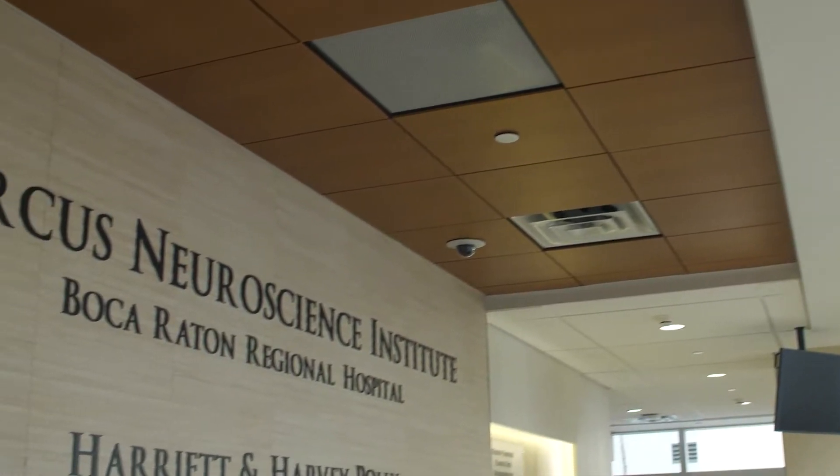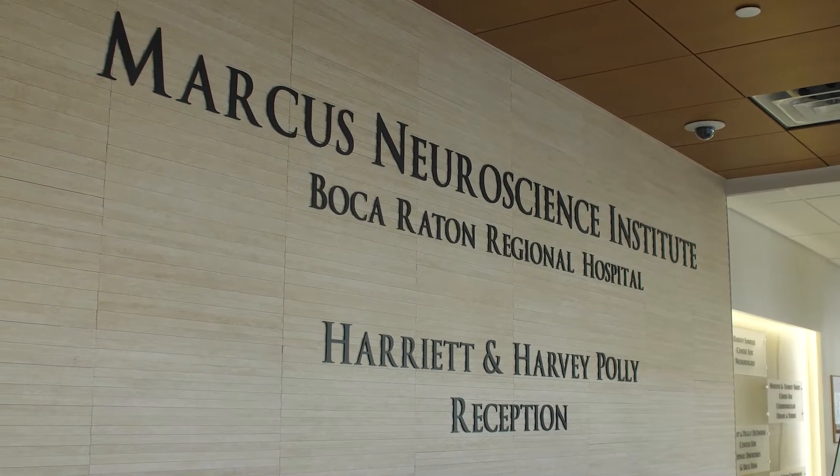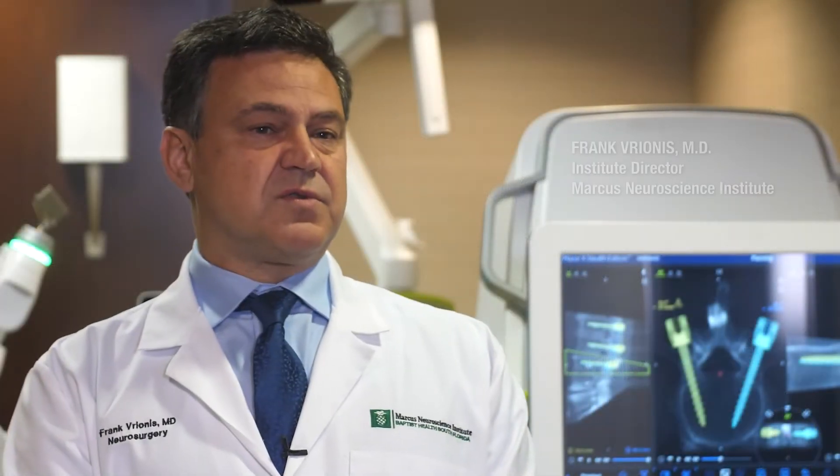Patients should come to Marcos Neuroscience Institute for Spine Care because first of all we offer the full spectrum of comprehensive spine care, from the least invasive to the most invasive.